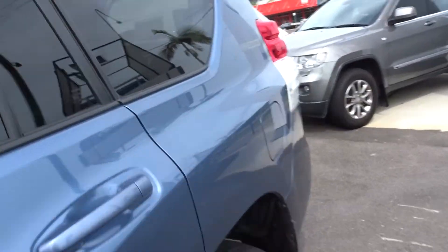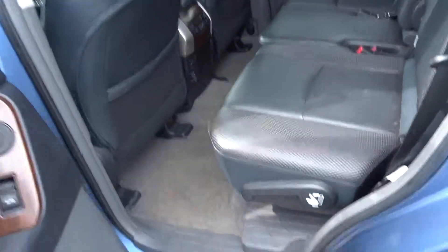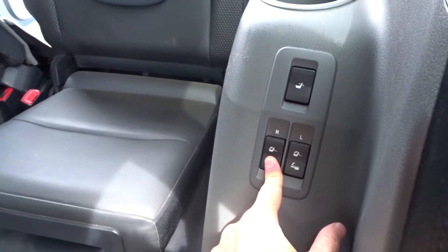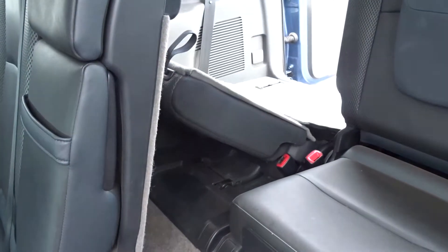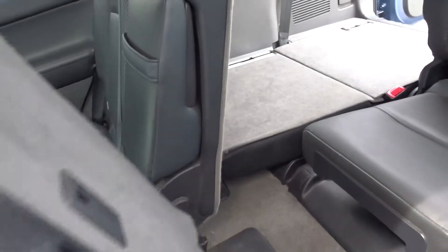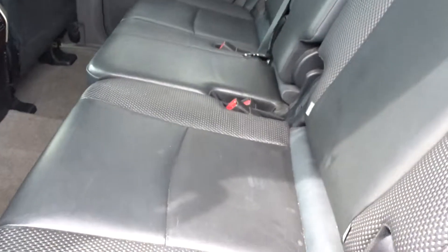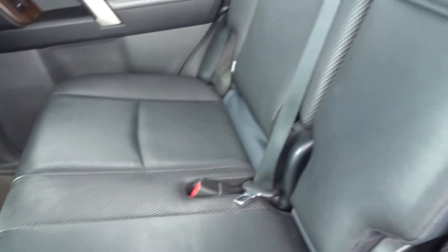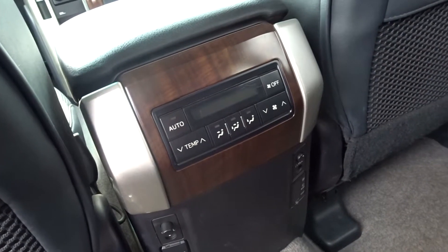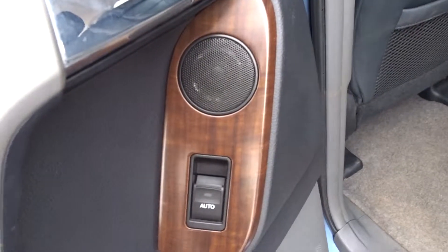I'll show you in the back — obviously very easy access, you just pull that and it slides forward if you want those seats to go down. You've got your controls here and it brings it down flat for you. The back seats probably haven't even been used — next to none. Very clean. The leather is in really good condition, and you've got your rear climate control settings there as well. Little bit of wood trim, which is nice being a Kakadu.